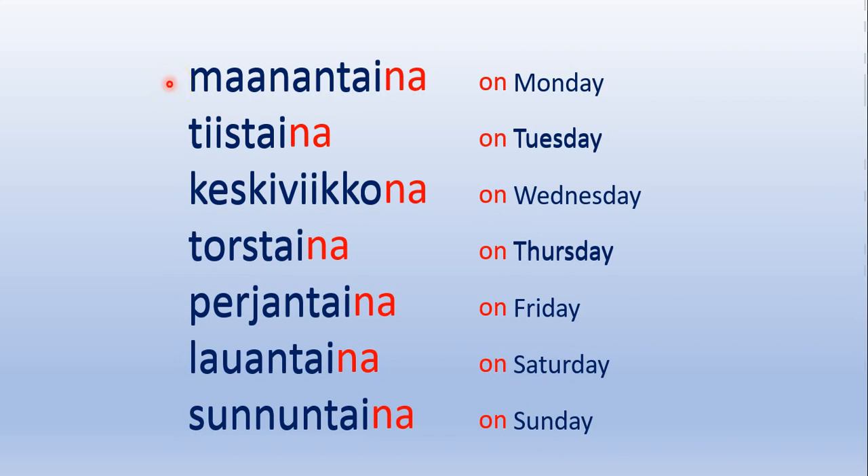Let's read these together. Maanantaina, tiistaina, keskiviikkona, torstaina, perjantaina, lauantaina, sunnuntaina.